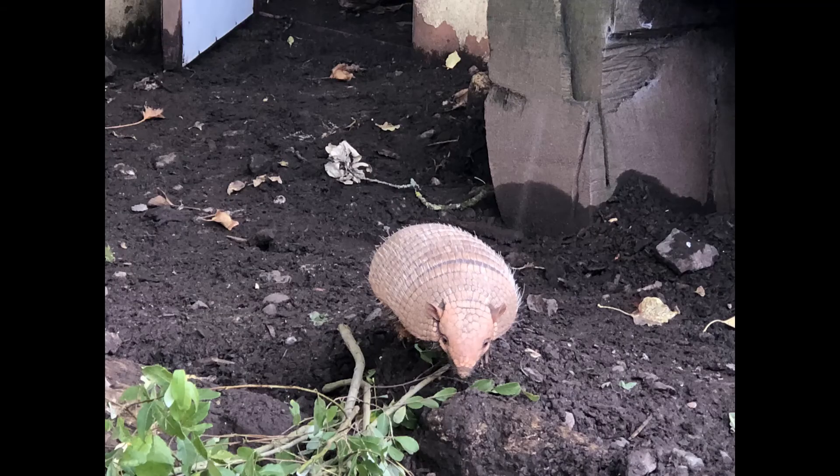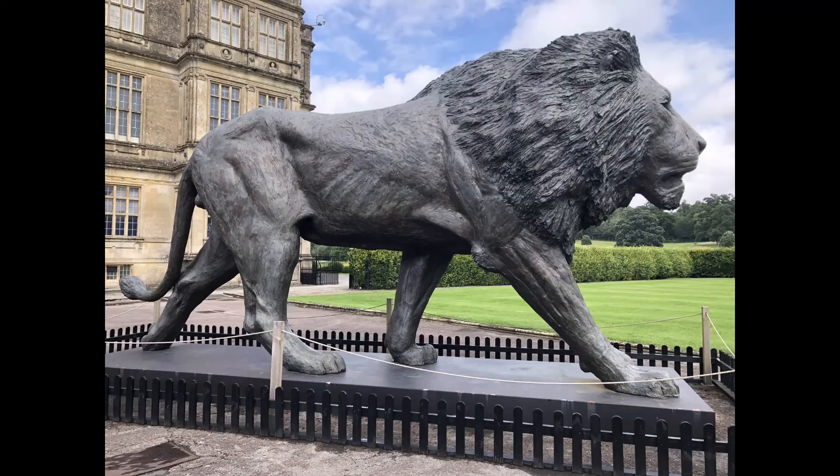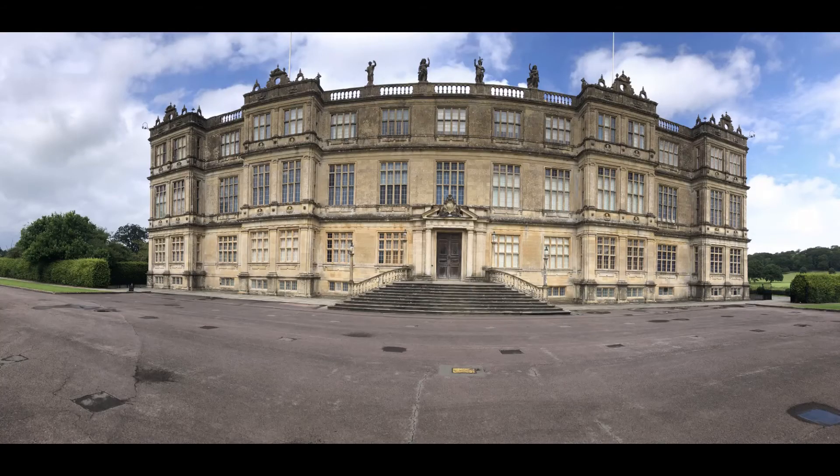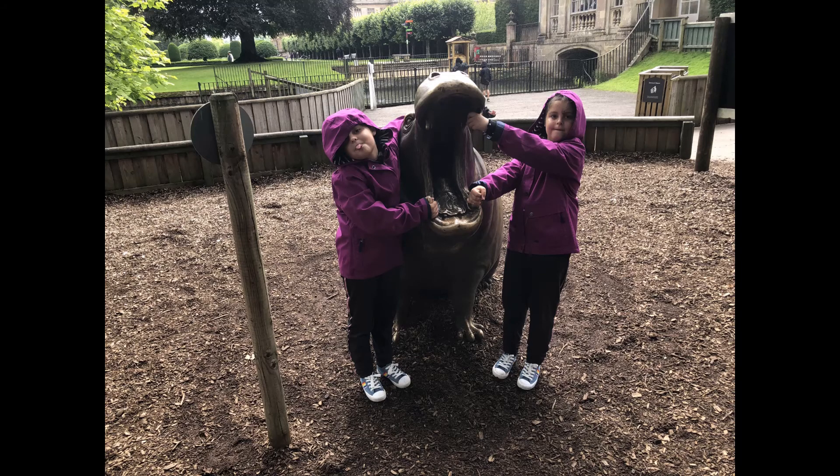This is an armadillo — it's lying down; can you see its bald belly? And this time he's awake! This is us posing in front of the lion statue in front of Longleat House. This is Longleat House — isn't it majestic? This is us posing on the top of the stairs.